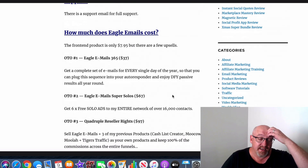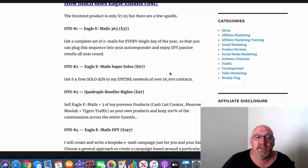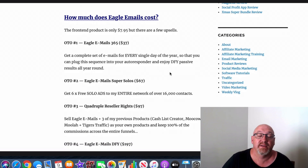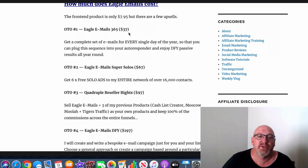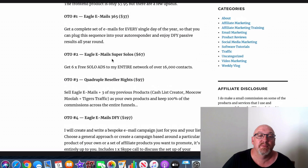Now let's go through the pricing. The front-end is only $7.95 — really good stuff for under $10. There are also some upsells. OTO1 is Email 365 for $37, which gives you a complete set of emails for every single day of the year so you can plug them into your autoresponder and enjoy done-for-you passive results — 365 email swipes for $37.